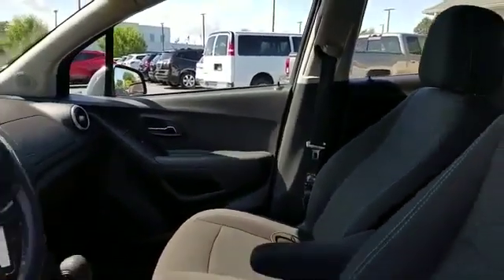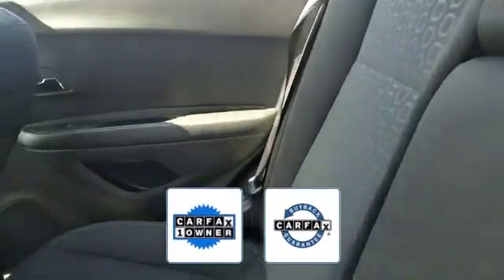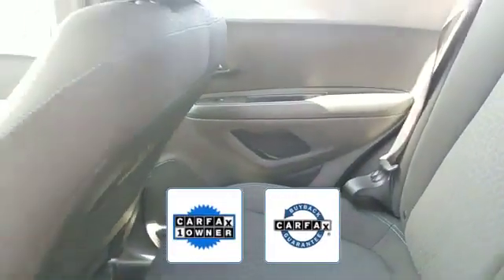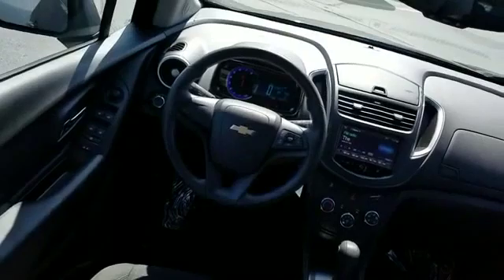Automatic headlights, auxiliary input, stability control, passenger side airbag sensor, adjustable steering wheel, and daytime running lights. Also a Carfax one-owner vehicle, this high quality model qualifies for the Carfax buyback guarantee. Visit our dealership soon and start driving today.